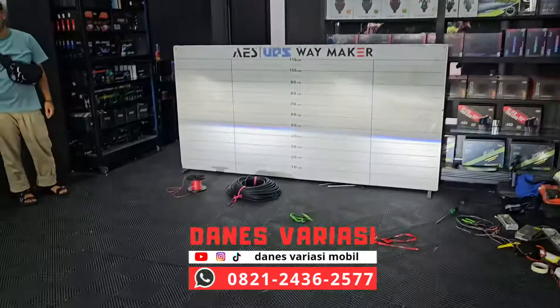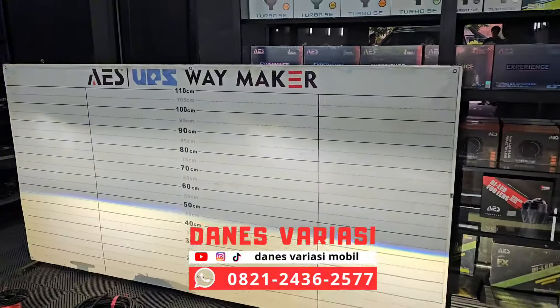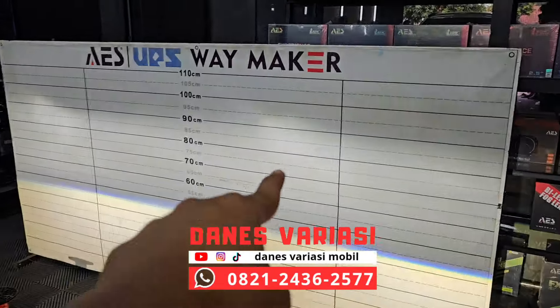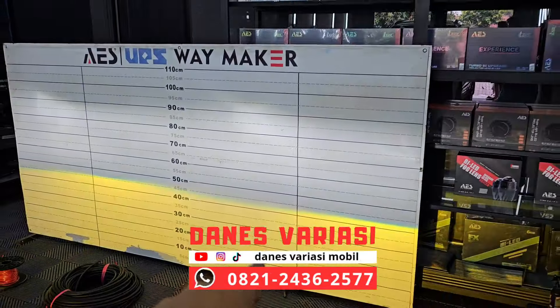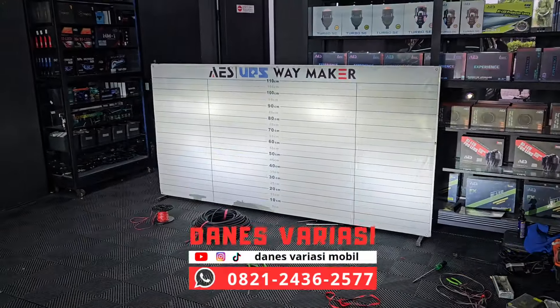Kita akan cek untuk output cahaya. Bisa dilihat sendiri di sini untuk outputnya jauh banget dibanding lampu utamanya. Lampu utamanya itu foodar dan ini sangat fokus. Dia juga bisa ikut high beam.